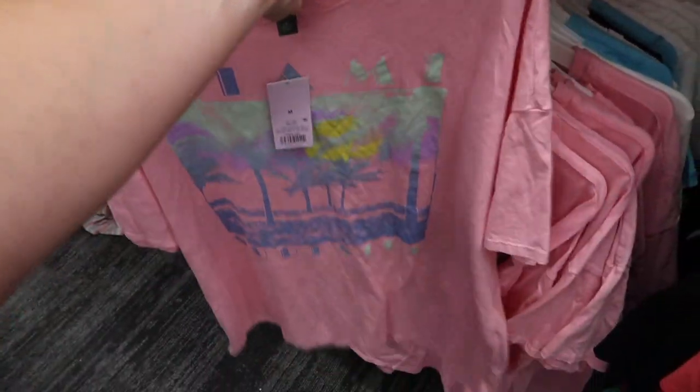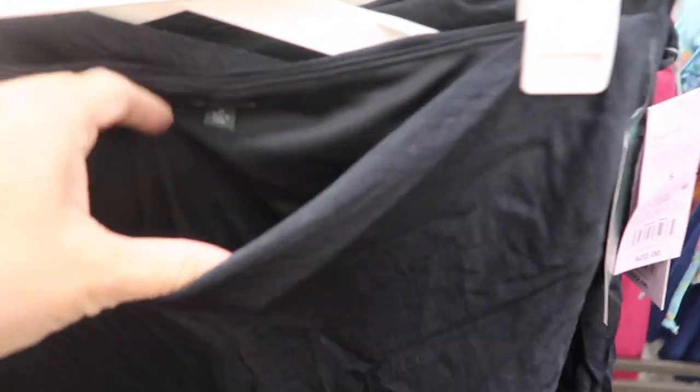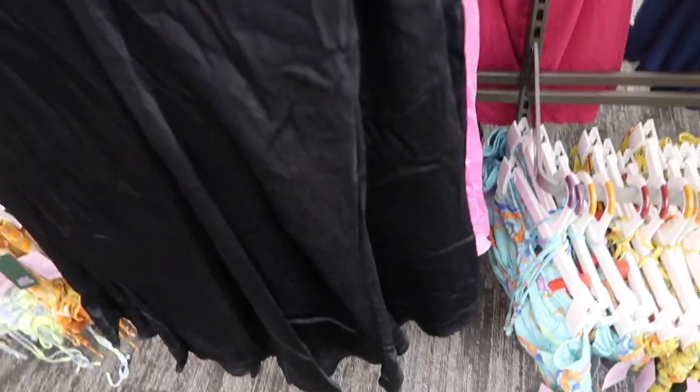New colors in this pull-on satin skirt from Wild Fable — completely lined, really nice and stretchy, more of a midi length with a little bit of flow to the bottom. These are $22 in the black and then also in the purple.